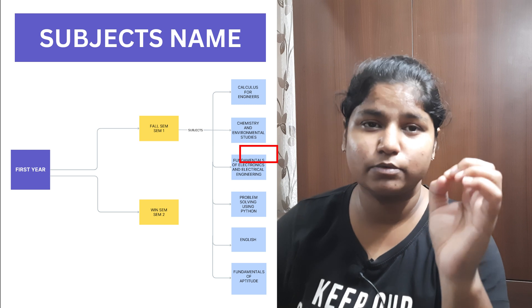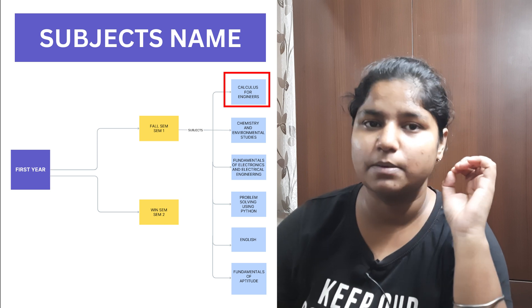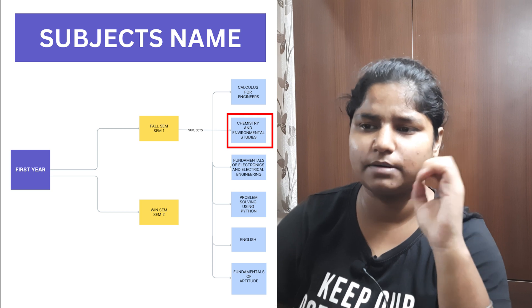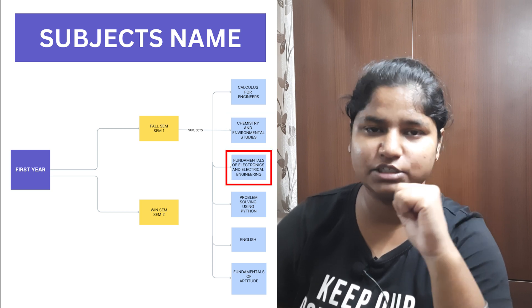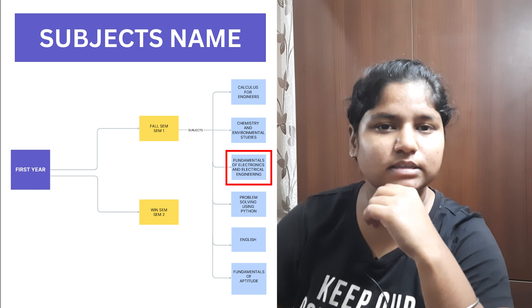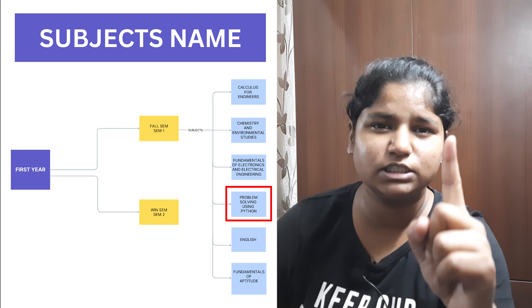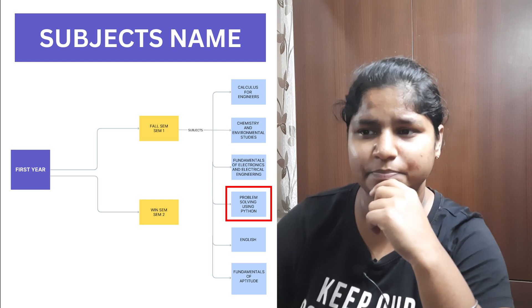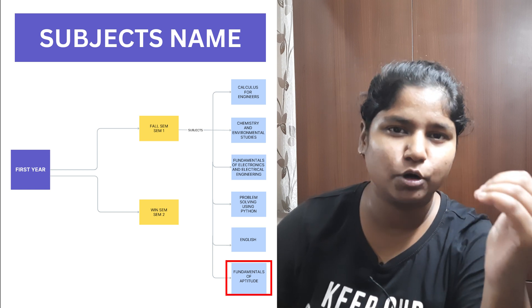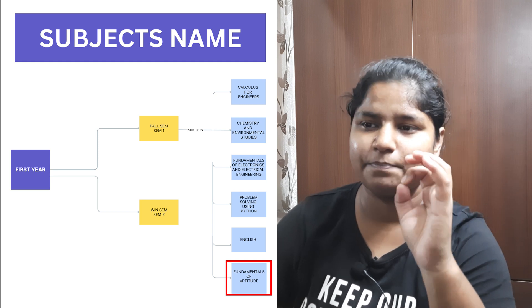Here are the subjects for semester one. First, Calculus for Engineering, which is a math subject. Second, Chemistry and Environmental Studies. Third, Fundamentals of Electronics and Electrical Engineering — an easy subject covering electrical concepts. Fourth, Problem Solving Using Python, a programming language. Fifth, English, a basic subject. Sixth, Fundamentals of Aptitude, which covers logical reasoning questions.